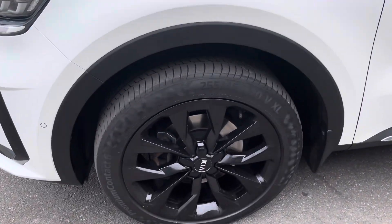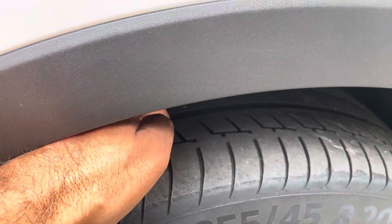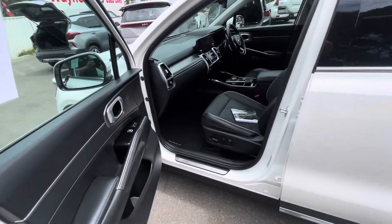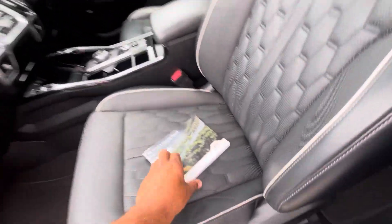Looking at the alloys — alloys are in perfect condition. Plenty of life left on the tires. Moving around the car, it comes with your carpet mats and has been very well looked after.